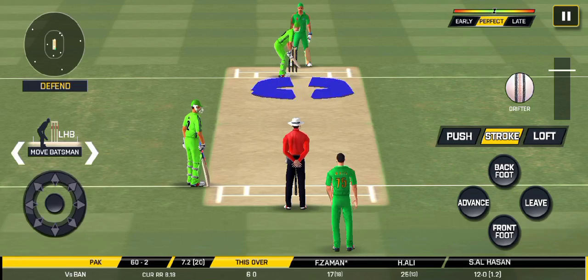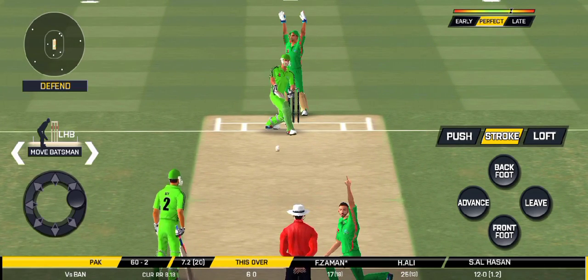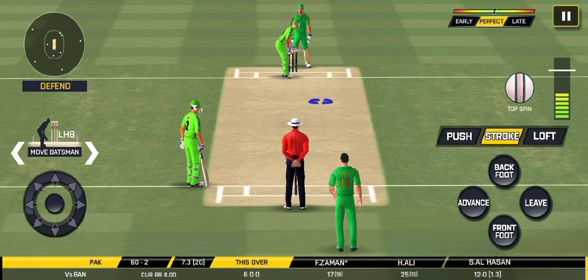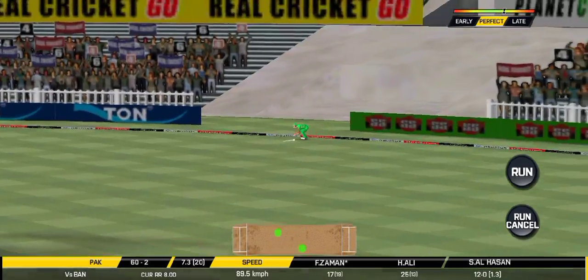He should look to get his eye in before trying something extravagant. That is huge — the bowler thinks he's got the batsman but the batsman thinks otherwise. Would have been frustrating having missed out on the last one. That into the gap — should look for two.